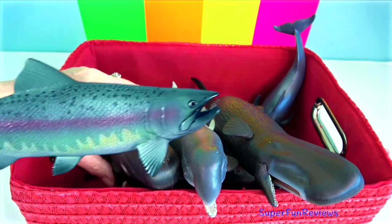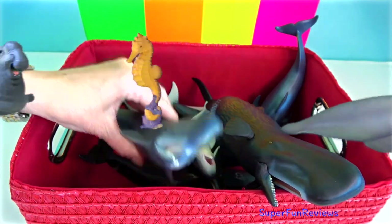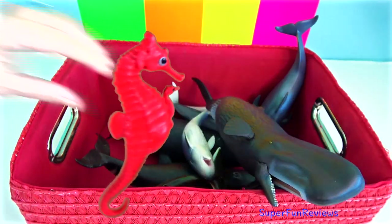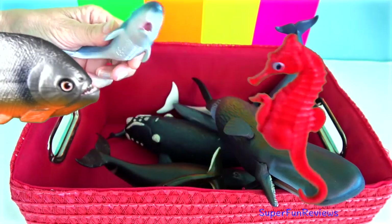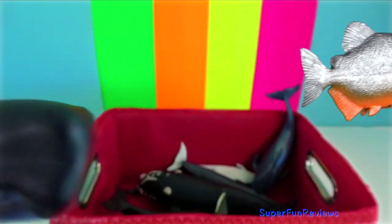The testicles of cetaceans are kept warm in their abdominal cavity, though their body temperature is too high for sperm production. Heat is dissipated from the dorsal fin or dorsal crest.